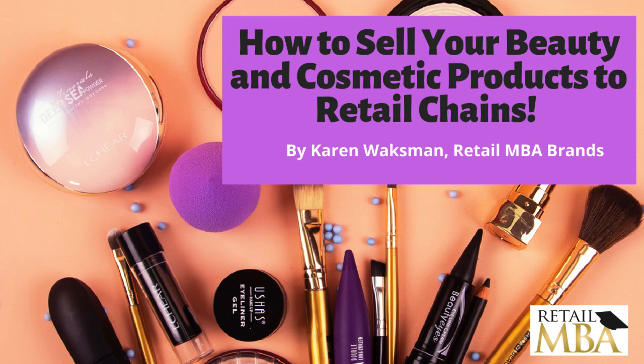Hey everyone, this is Karen Waxman, founder of Retail MBA. Today I want to talk about selling your beauty product to chain stores. So if you have a great consumer product, such as cosmetics or beauty products in general, this little training will give you some quick tips and strategies on how to do that and how to get started today.